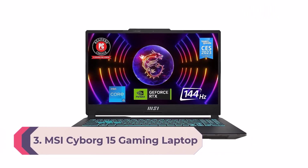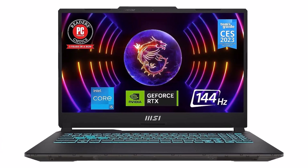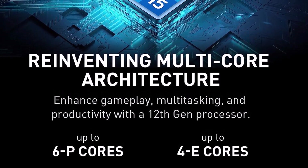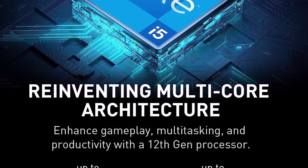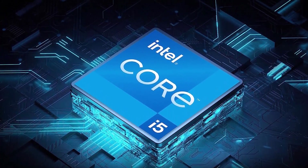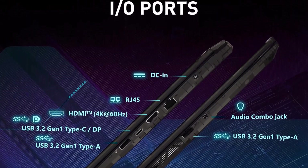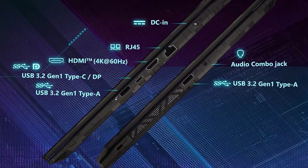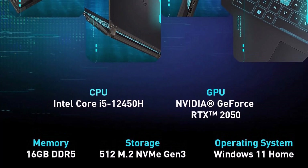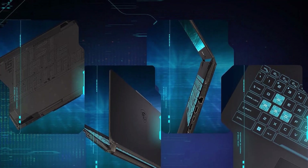Number 3: MSI Sword 15 Gaming Laptop. The 12th-gen Intel Core i5 processor delivers maximum efficiency in gameplay, multitasking, and productivity. The 15.6-inch 144Hz display delivers a fast refresh rate for smooth and vibrant gameplay. SSD Gen 4x4 and DDR5-4000 memory for the fastest data transfer, system speed, and responsiveness. Cooler Boost 5 uses two fans and six heat pipes to ensure optimal thermal dissipation for the best gaming experience.